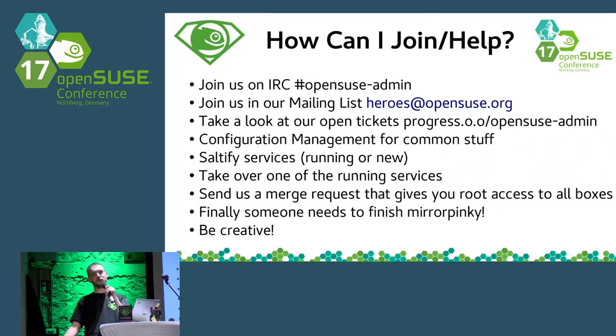Finally, we need somebody who knows Rails to finish Mirror Pinky. Lars says this every year and every year we are missing our contributor. Mirror Pinky is our Rails application intended to be our self-hosted, self-management mirror solution, so mirror admins can manage their data by themselves. If they change their IP or bandwidth levels, they do not have to send us a ticket every time to update information in our database. We really need somebody to help with Mirror Pinky. And above all, we need you to be creative and not be afraid — there is plenty of never-ending work.